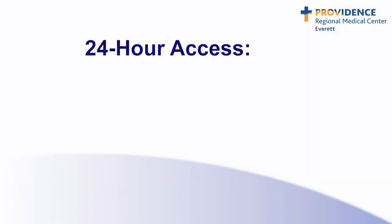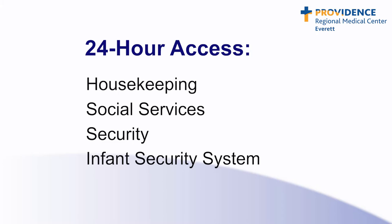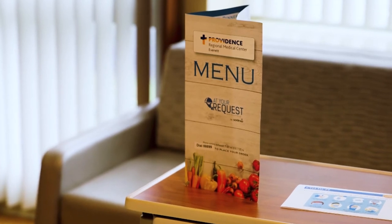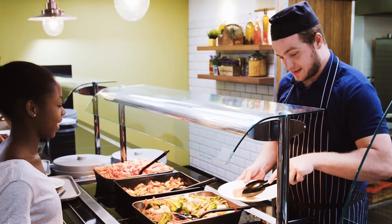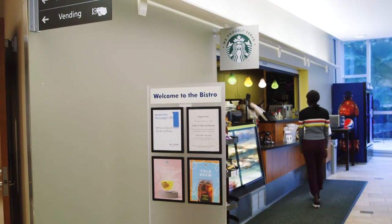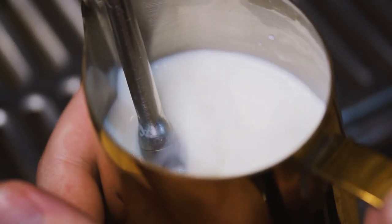We have 24-hour access to housekeeping, social services, and security. Newborns are monitored by an infant security system until discharge. We offer room service with a menu that features a variety of healthy items that can be ordered and delivered to your room. Specialized diet menus are also available. Support persons and guests are welcome to visit the cafeteria or the bistro for a variety of breakfast, lunch, and dinner items, as well as a full-service espresso bar.